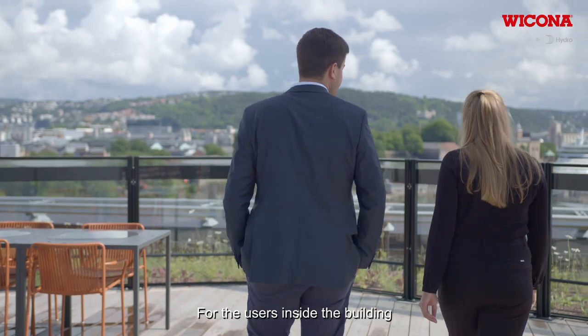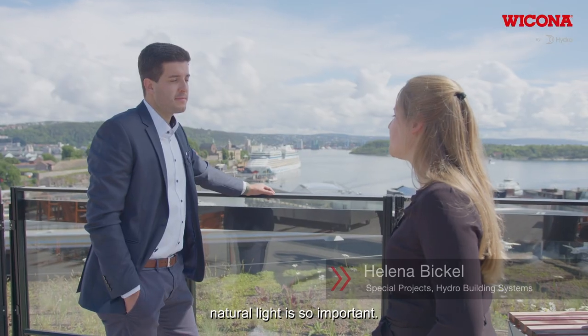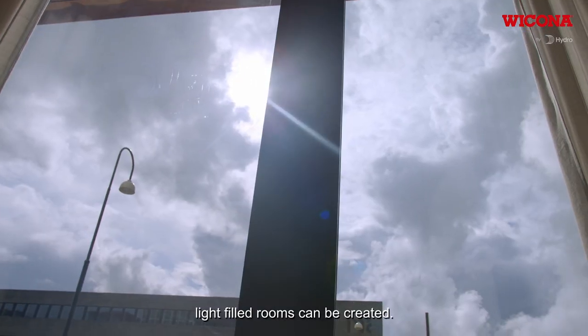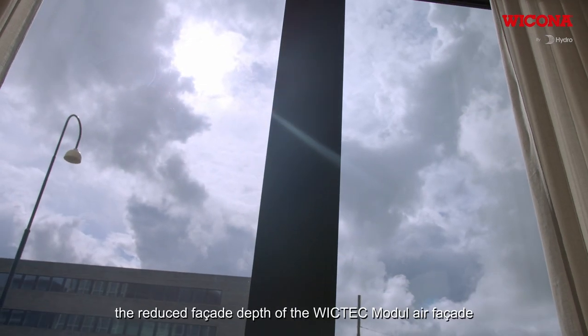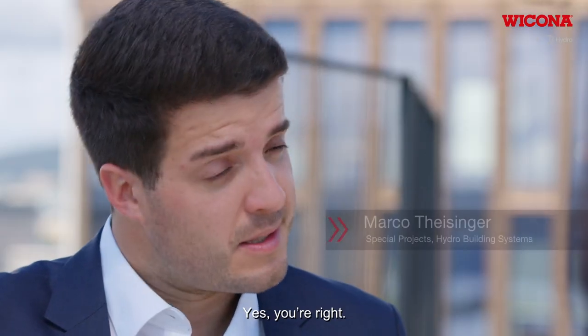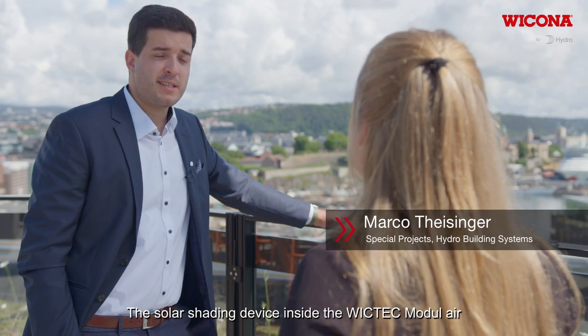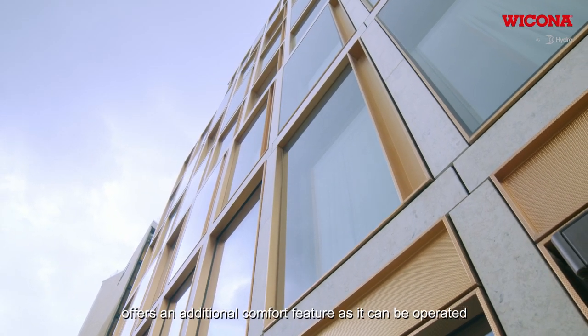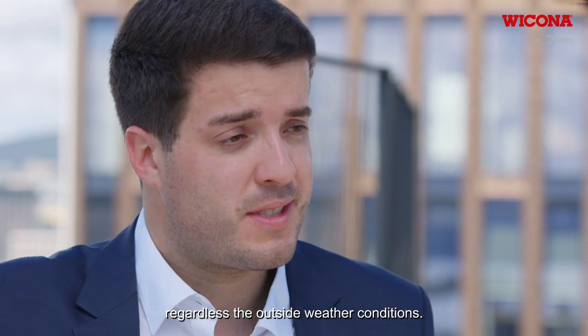For the users inside the building, natural light is so important. Thanks to the high glass-to-wall ratio, light-filled rooms can be created. In addition, the reduced facade depth of the VicTech Model Air facade enables more usable space. The solar shading device inside the VicTech Model Air offers an additional comfort feature as it can be operated regardless of outside weather conditions.